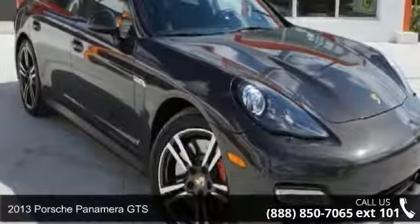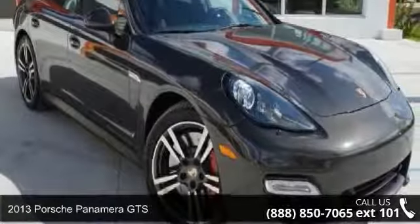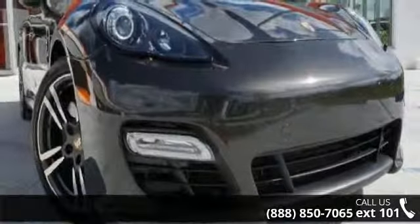Arrive in style with this 2013 Porsche Panamera GTS. This may be the set of wheels you've been looking for.